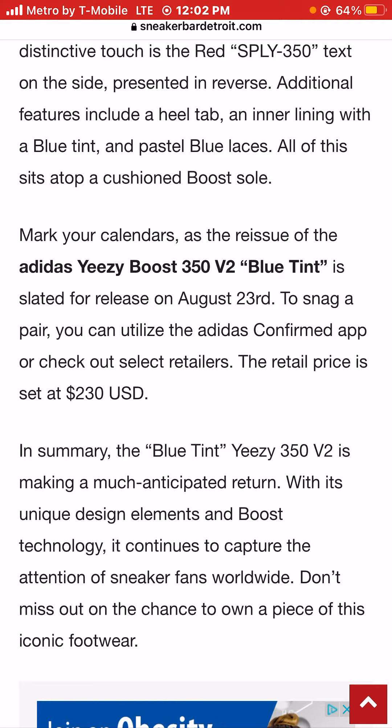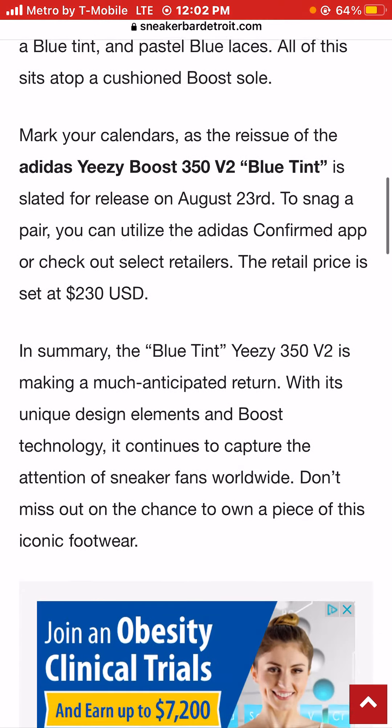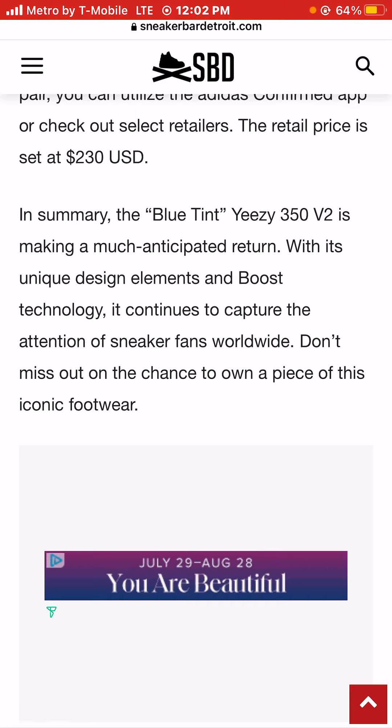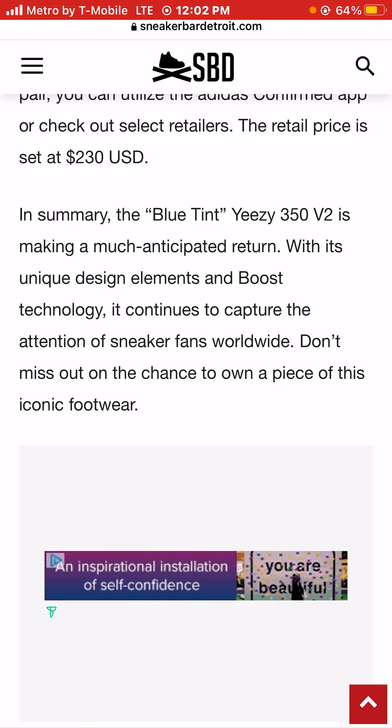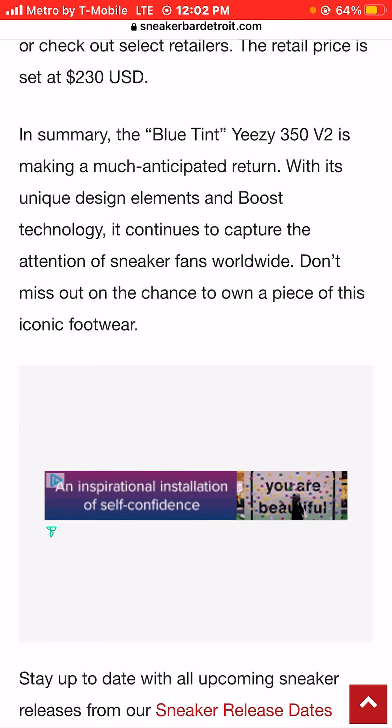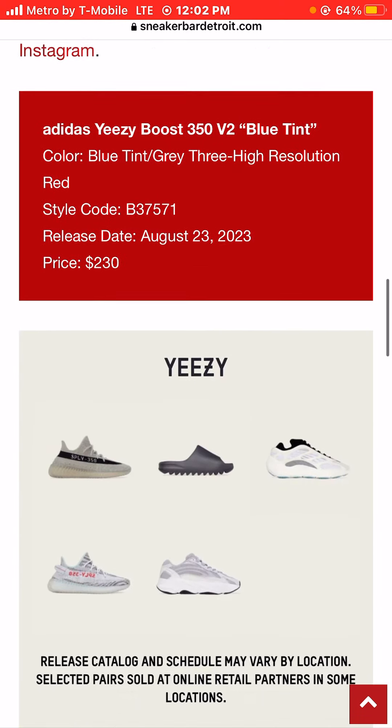The retail price is set at a pretty affordable — for Yeezys — $230. We've done a few Yeezy releases this week, and I've seen prices of like $300 for something like the Wave Runner. And I'm like, $300 for Wave Runners? Well, I like these a lot more.